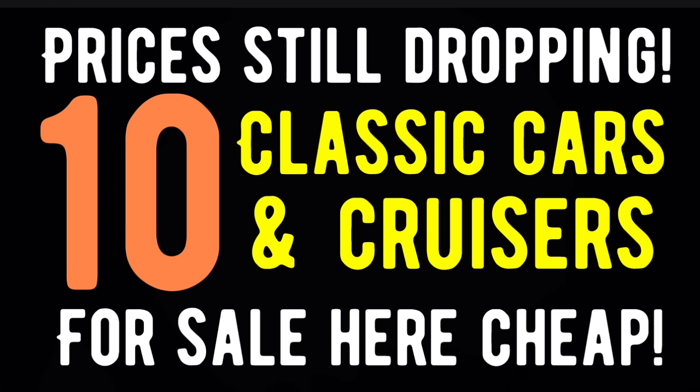Hello American Rod Shop family, welcome back into another episode of American Rod Shop. This is your premier video magazine to find great cars for sale. Now in tonight's video, you're going to love these cars. They're classic, they're drivable, they are affordable, and that's what makes them so interesting.